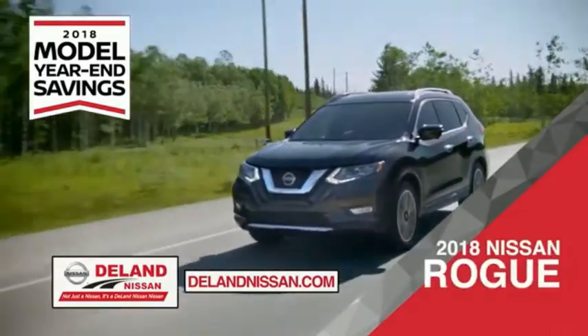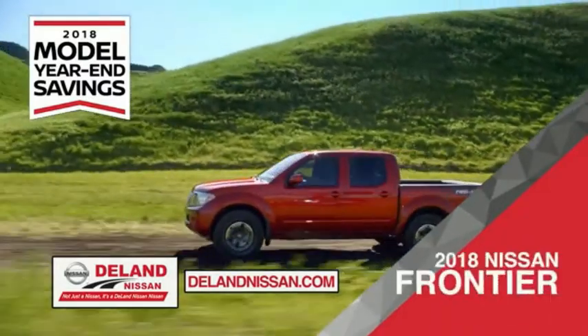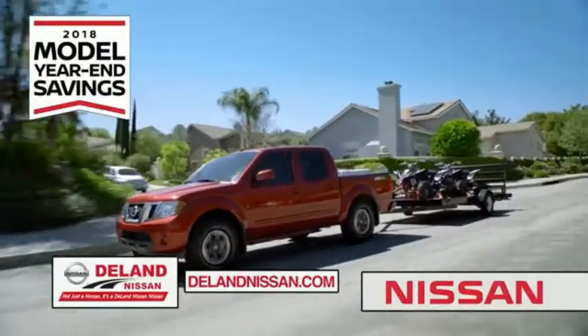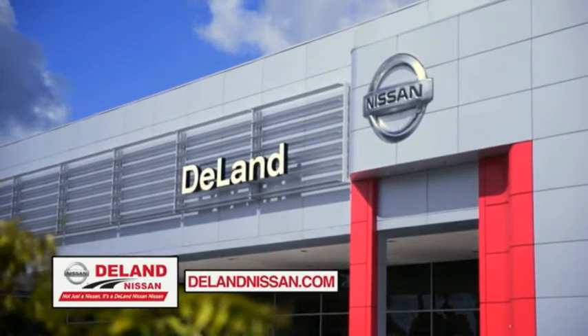Or the family-friendly SUV crossover — the 2018 Nissan Rogue or Rogue Sport. Or you can work smart and play hard in the 2018 Nissan Frontier truck. Save big on all 2018 models before the end of the year, but only while supplies last. It's not just a Nissan — it's a DeLand Nissan.